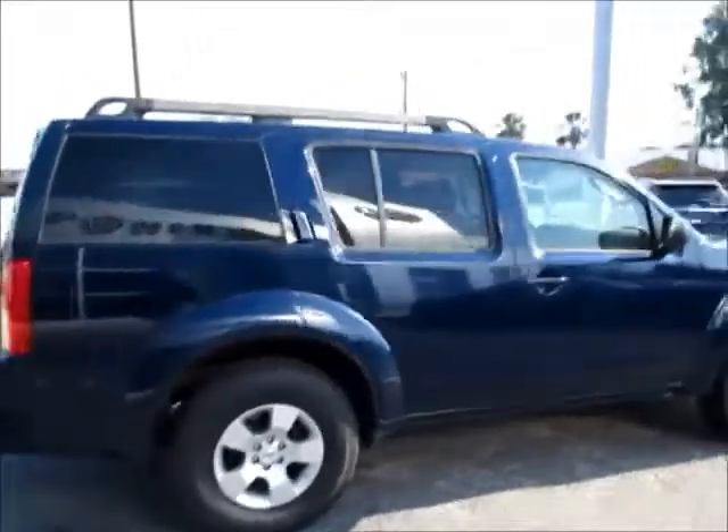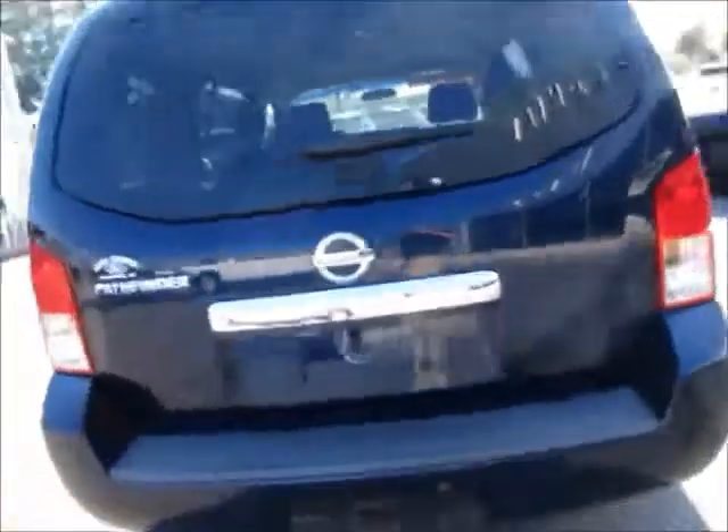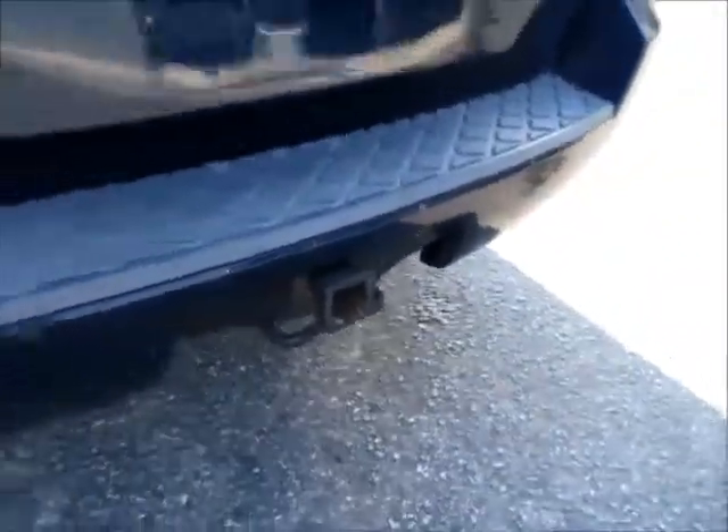It has three rows of seats, so if you have a large family or need lots of cargo space, this is possible with this vehicle. It has a trailer towing package.